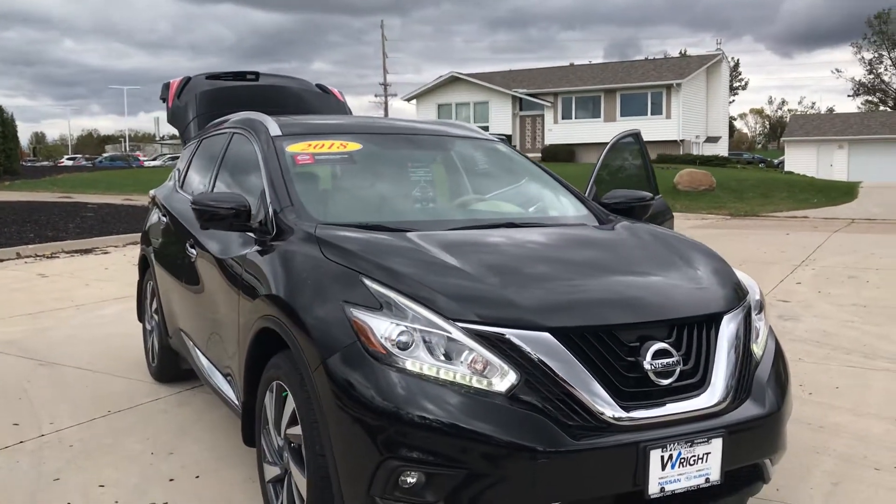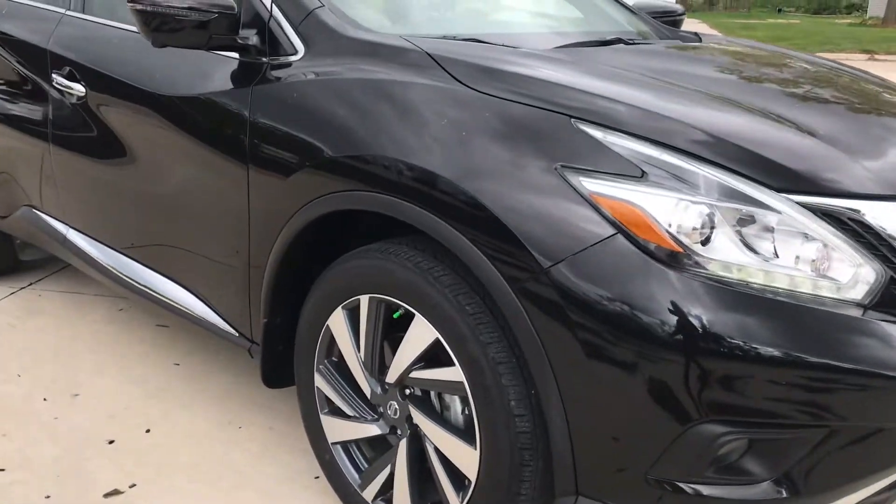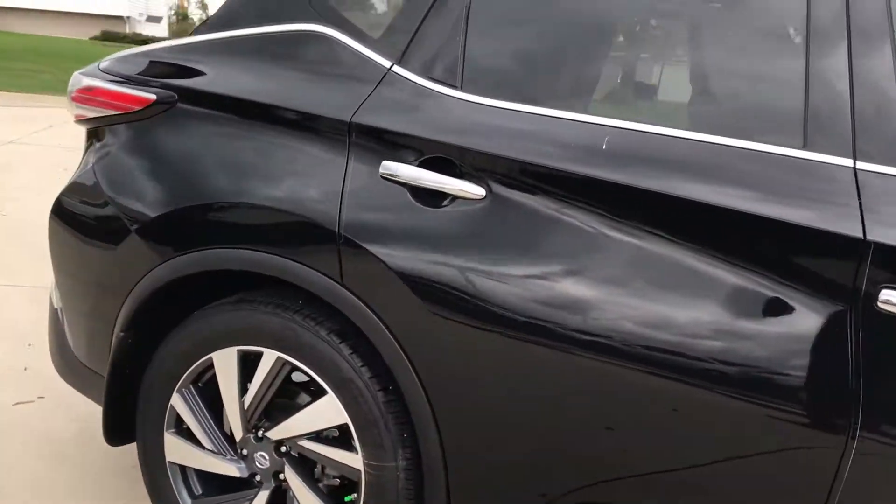Hey guys, Nikki here at Dave Wright Nissan. I want to give you a shot of this awesome 2018 Nissan Murano. This is a platinum edition in super black with chrome accents — looks awesome.